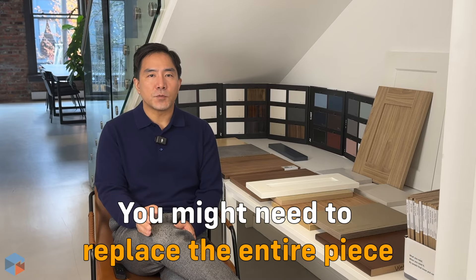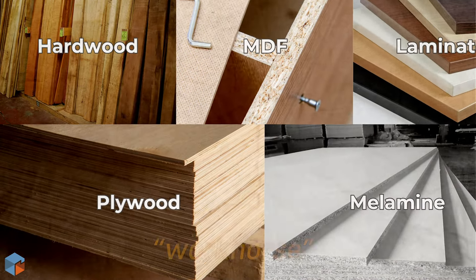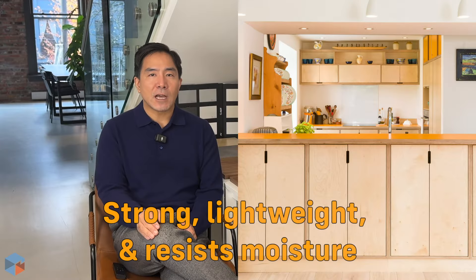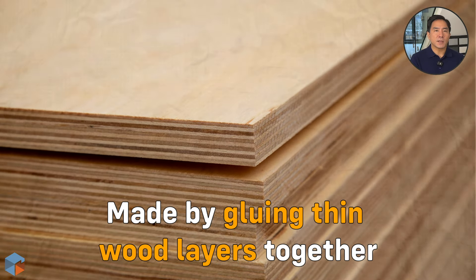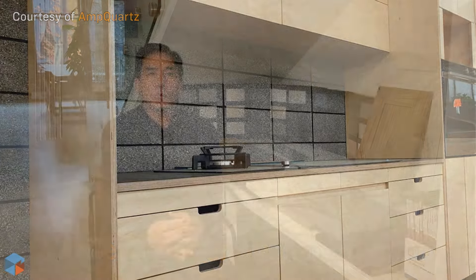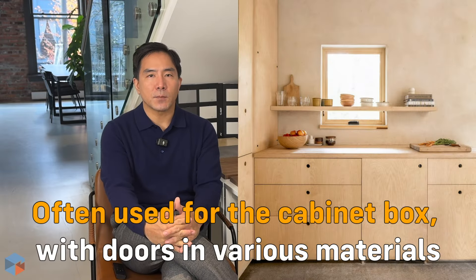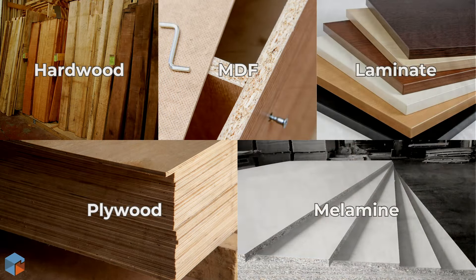Number four: plywood, known as the workhorse of cabinet construction. Plywood is strong, lightweight, and resists moisture. It's made by gluing thin wood layers together, making it stable and easy to install. While cheaper than hardwood, it's more costly than some alternatives, and is often used for the cabinet box with doors made from different materials.